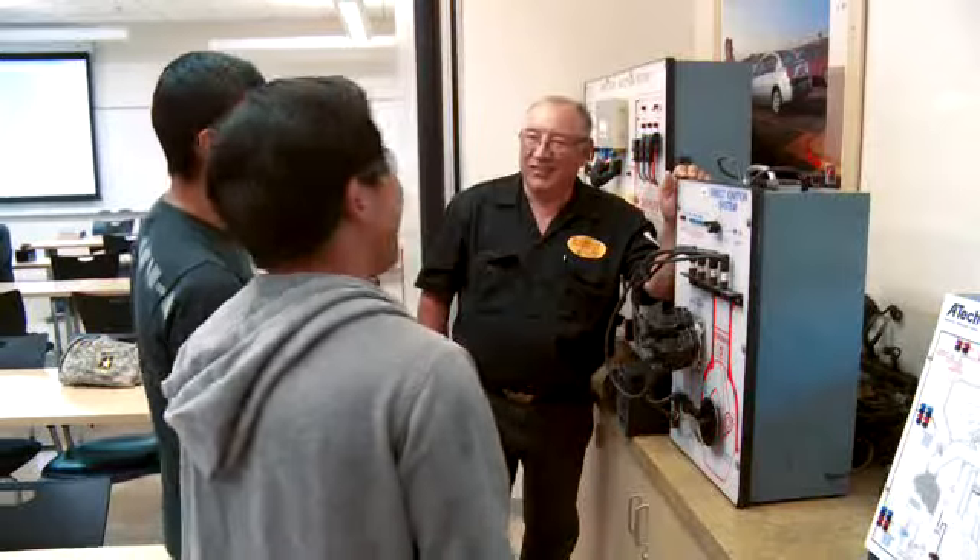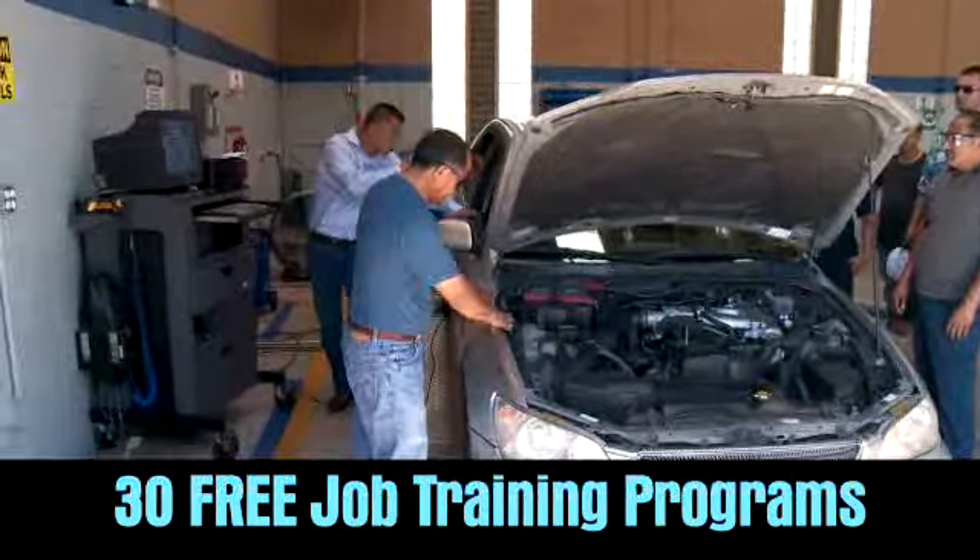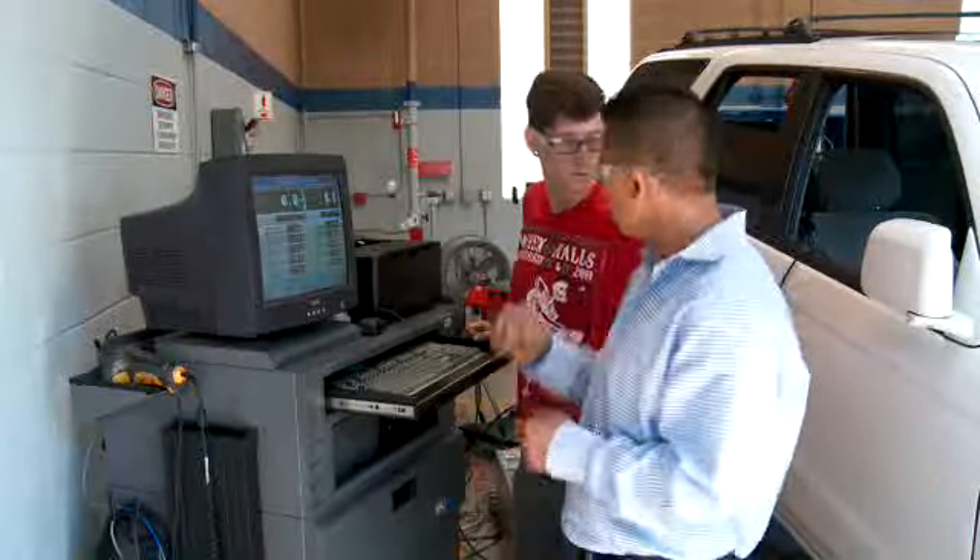Our district not only provides job training free of charge, it also offers generous transportation and book scholarships for underprivileged students or female students who choose to pursue automotive careers. We are very proud of these students and their achievements. Let me show you around.